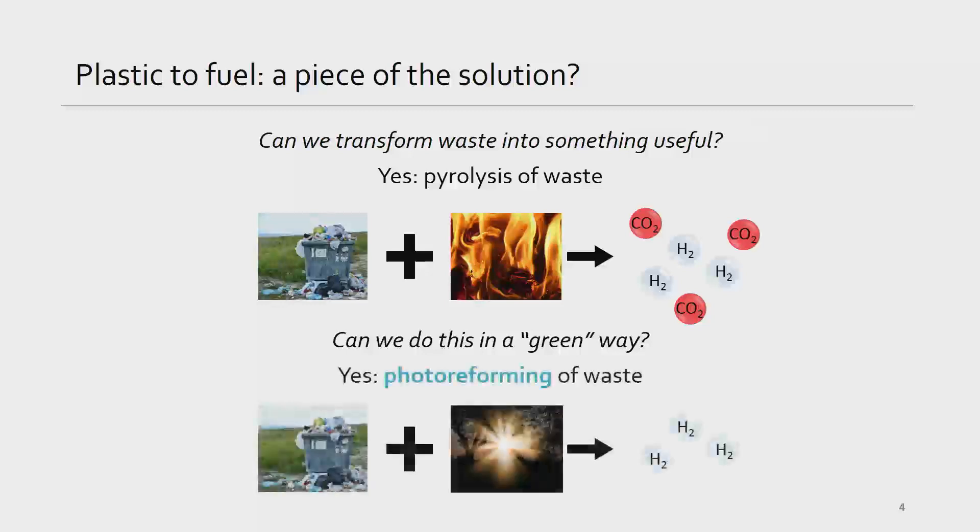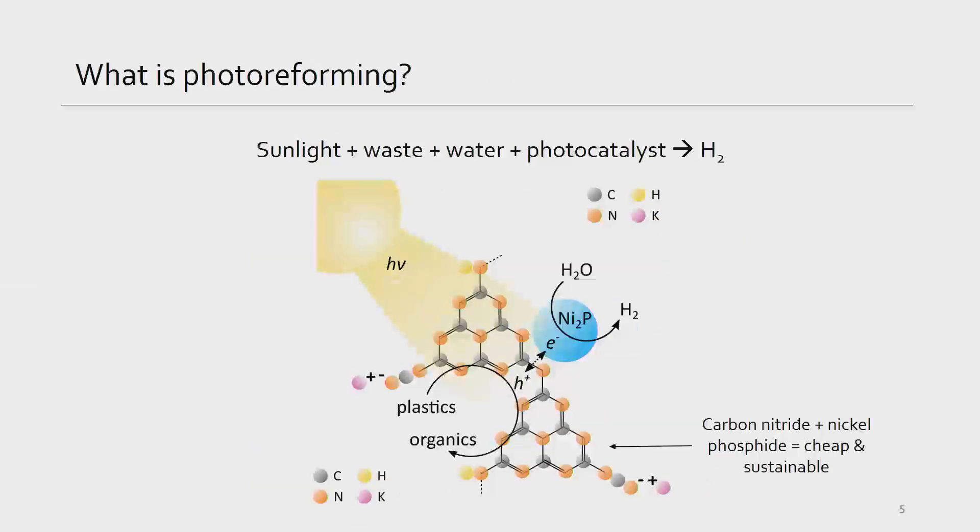That's where my research on photoreforming comes in. In photoreforming, instead of burning, we're simply using sunlight to transform our plastic into pure hydrogen. Photoreforming only requires four ingredients: sunlight, waste, water, and a photocatalyst — which is simply a material that uses the energy in sunlight to make a reaction happen faster.